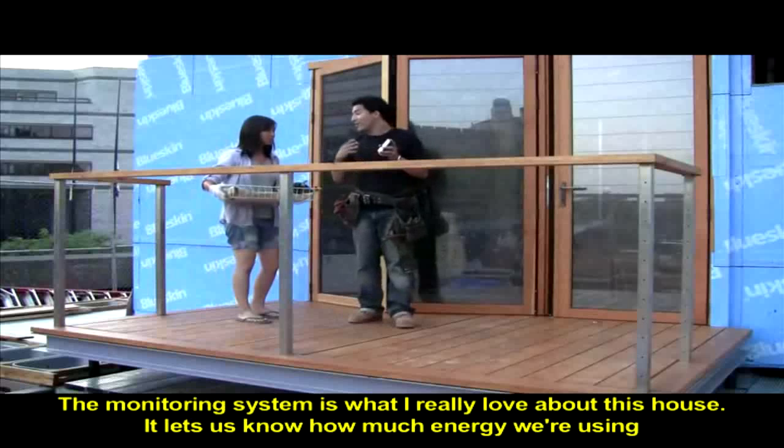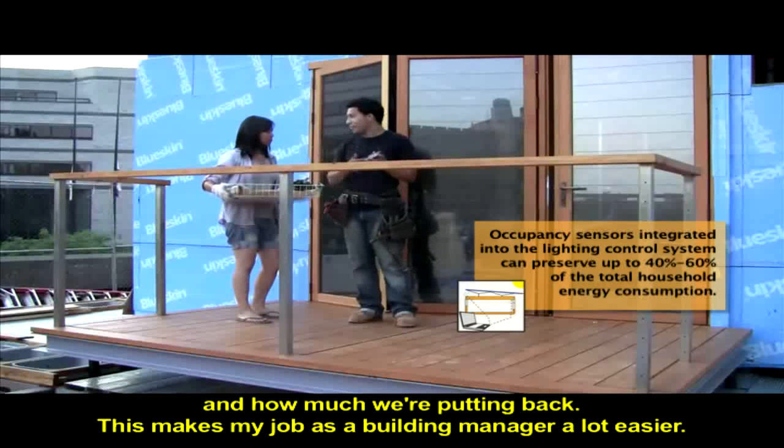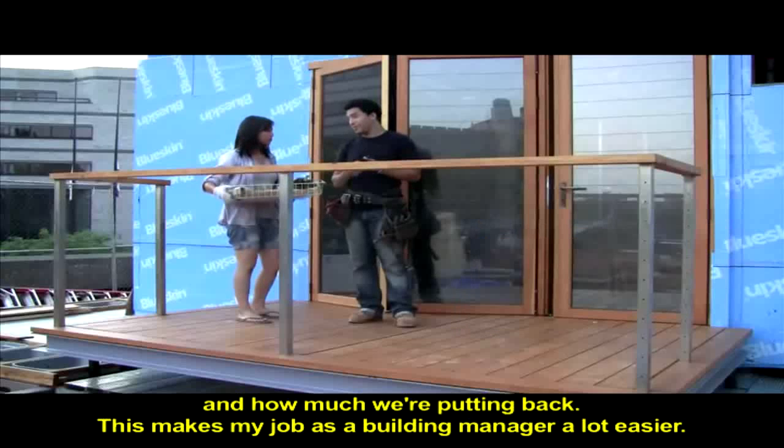This monitoring system is what I really love about this house. It lets us know how much energy we're using and how much we're putting back. This makes my job as a building manager a lot easier.